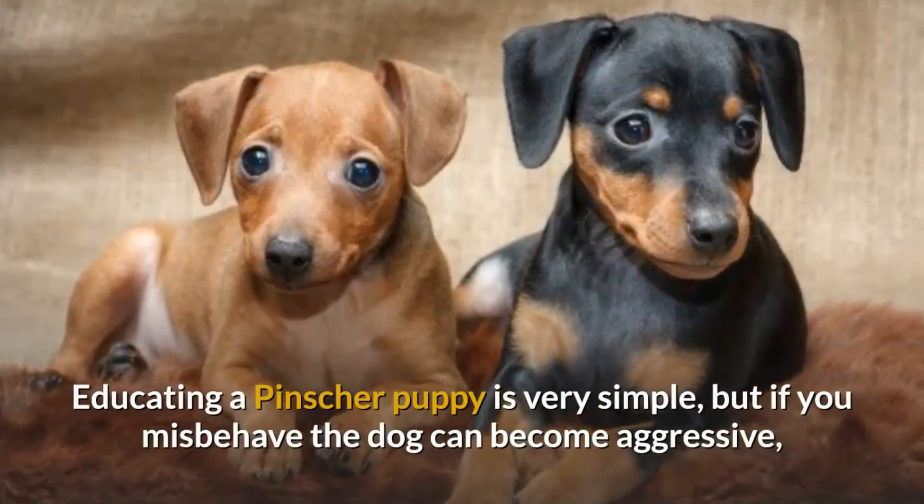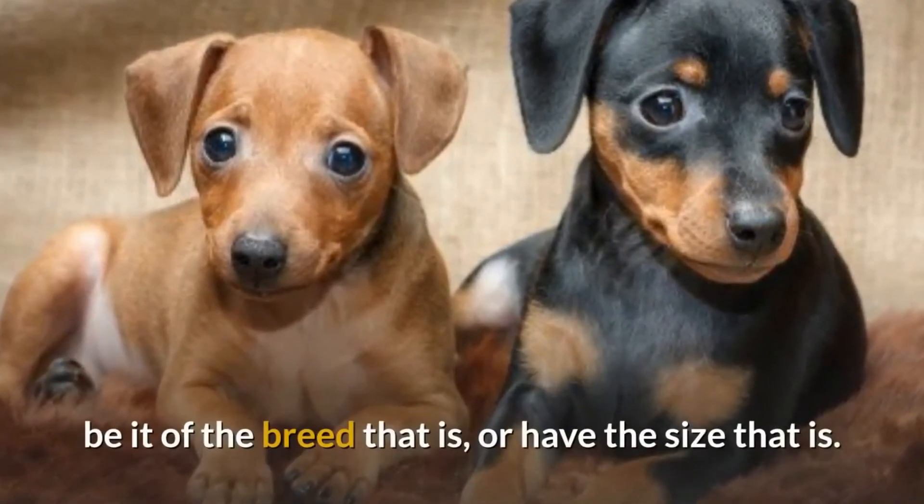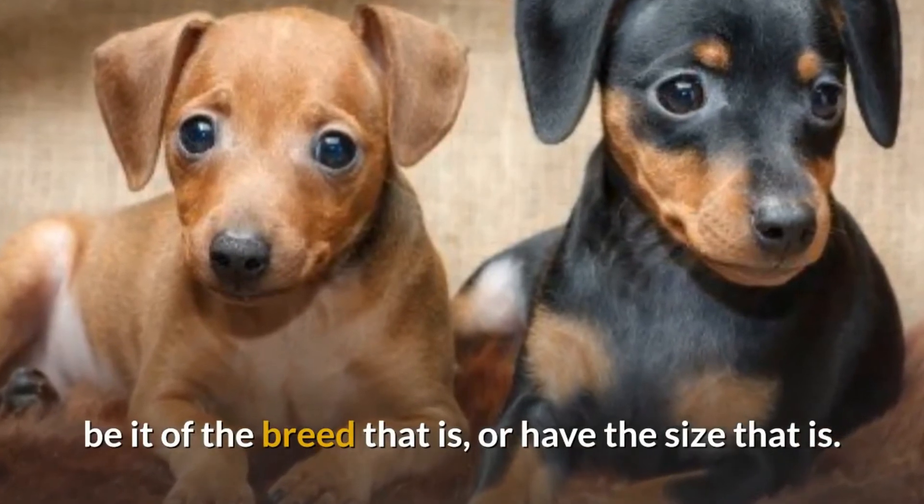Obviously we refer to dogs that have been well educated and socialized since puppies. Educating a pincher puppy is very simple, but if you misbehave the dog can become aggressive, be it of any breed or any size.